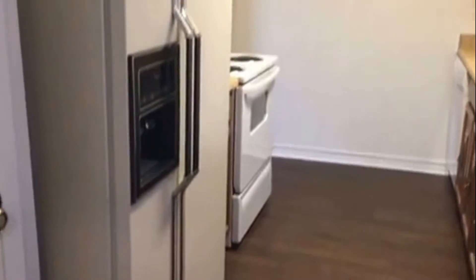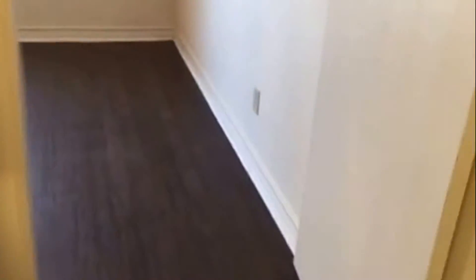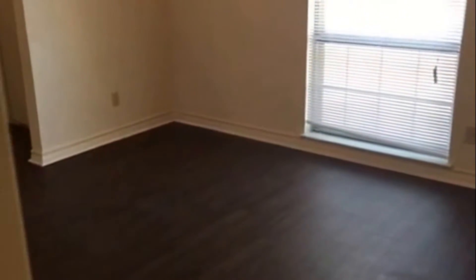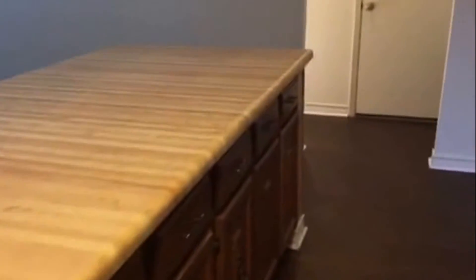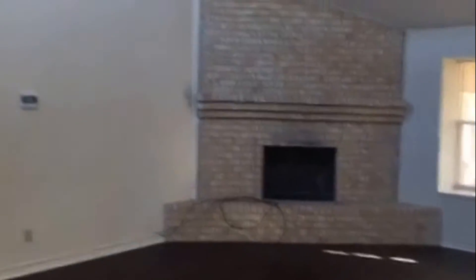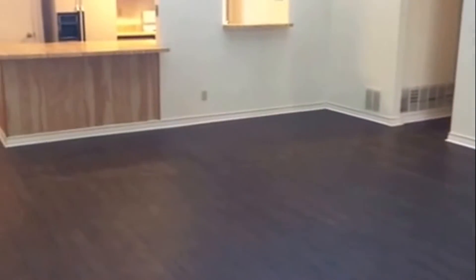The fridge does not come with the home, so I just want to make sure you know that that will be removed. Here's your pantry. You have your living area, you have your brick fireplace, high ceilings. You do have windows up top, so you do get that natural light coming through.